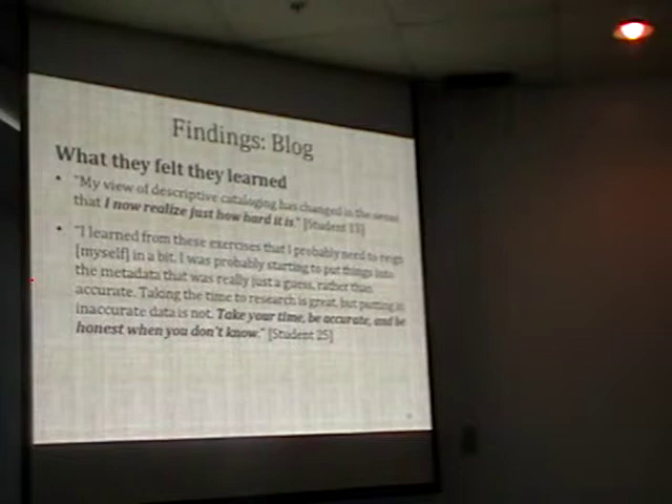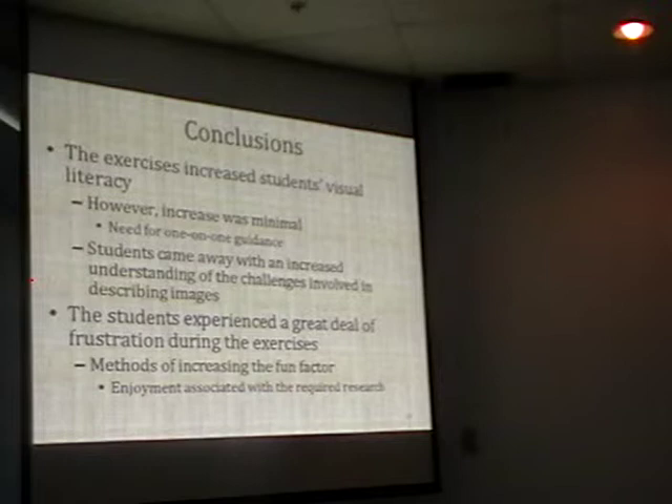Learning did occur—I don't want to say no learning occurred—and as one passage noted: take the time to do the work, be accurate, and when you don't know the answer, be honest and don't enter the data. The exercises did increase the students' visual literacy. However, the increase was pretty minimal. There's definitely a need for more one-on-one guidance—every single entry students make in every cell of every spreadsheet needs to be looked at so they get immediate feedback on what they've done. That's needed to really ramp up what they're learning.